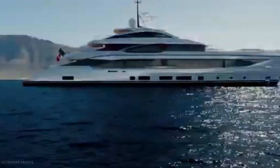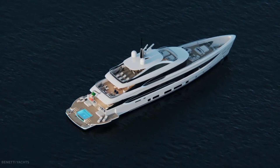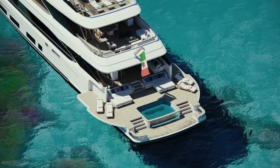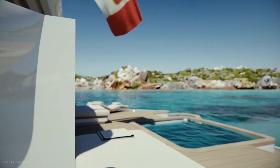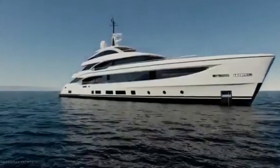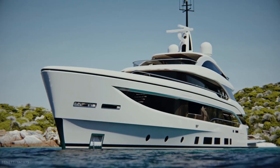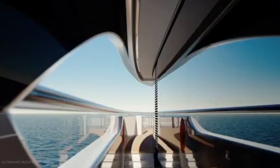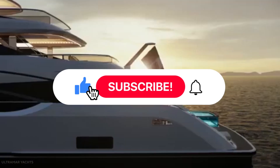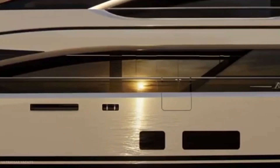This luxurious Benetti yacht is indeed extravagant and extraordinary. Were you surprised by how grand the yacht is? What do you think about what's inside it? Feel free to drop your reviews and responses in the comments section below. And before leaving, don't forget to like, subscribe, and hit the bell button for notifications on our future content. See you in the next video!